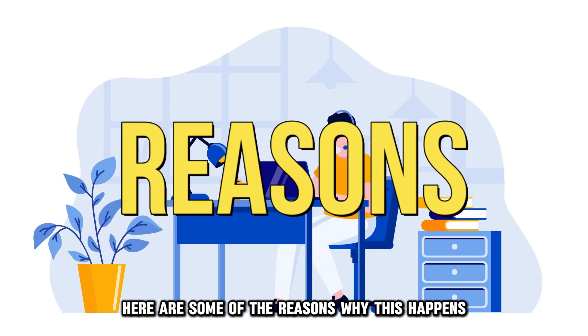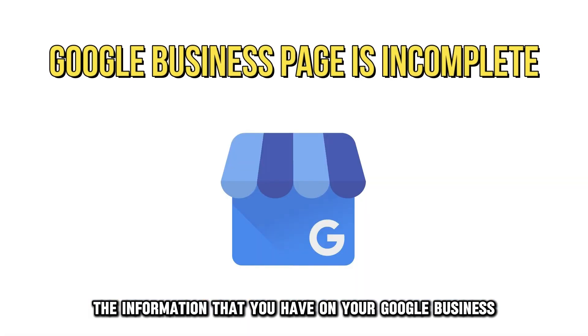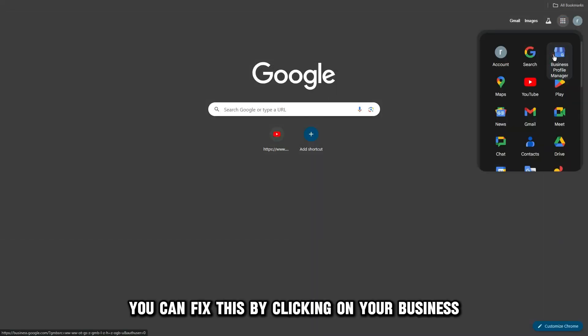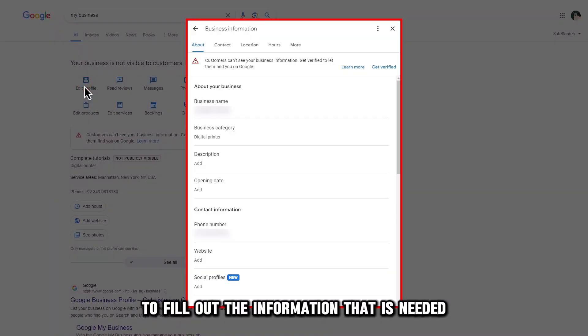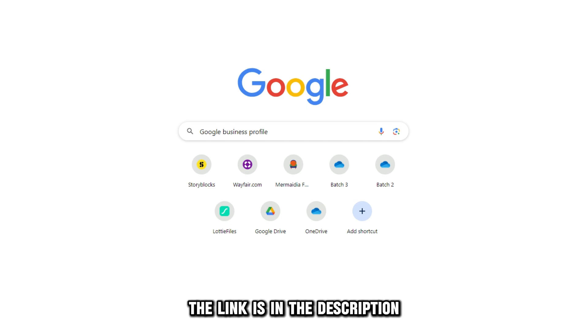Here are some of the reasons why this happens. The information that you have on your Google Business page is incomplete. You can fix this by clicking on your business and editing the information. Click on Edit Profile to fill out the information that is needed. Make sure you fill even the optional boxes. Visit Google Business Profile to learn how to do this — the link is in the description.